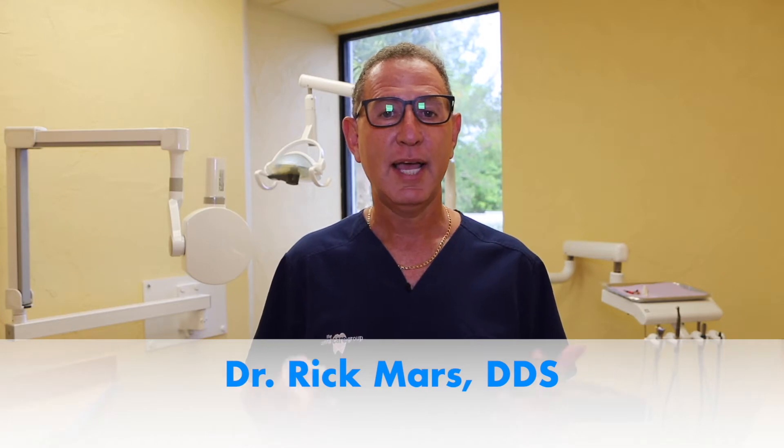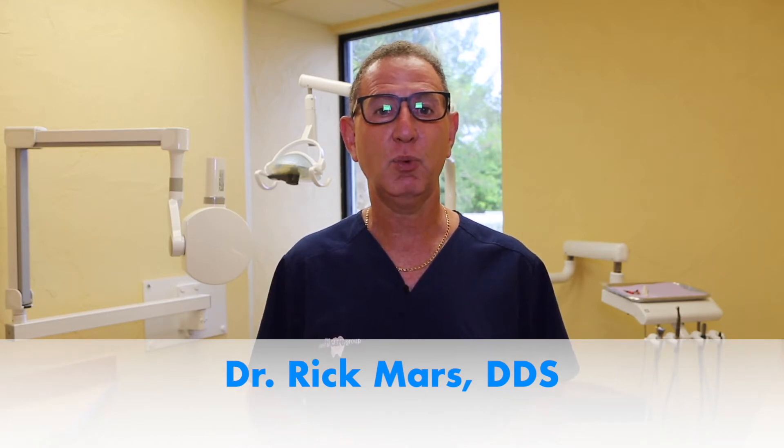Welcome and congratulations. You've begun your Invisalign journey. Today is the day you've gotten your aligners, and we've made this presentation for you so you can watch it here in the office, and we can send it to your house so you can review it at home should you forget something you saw here.